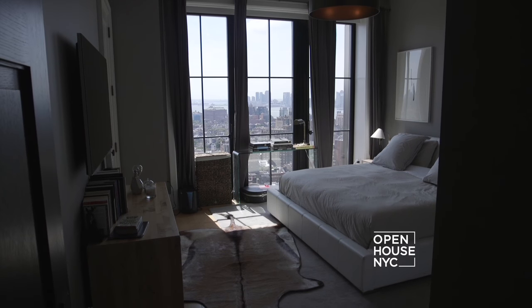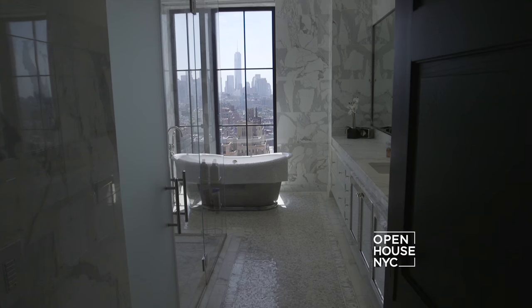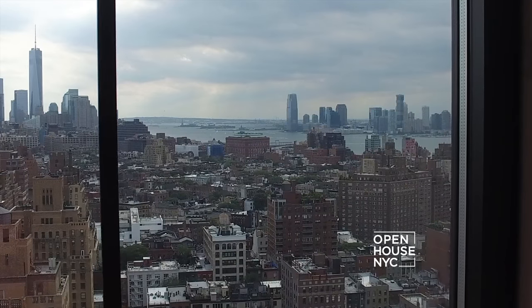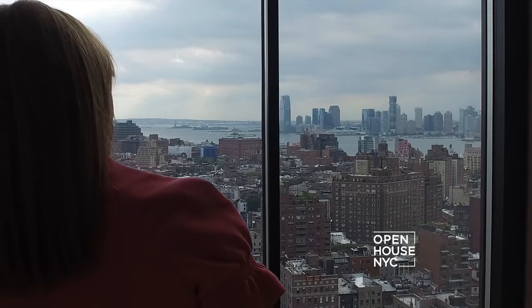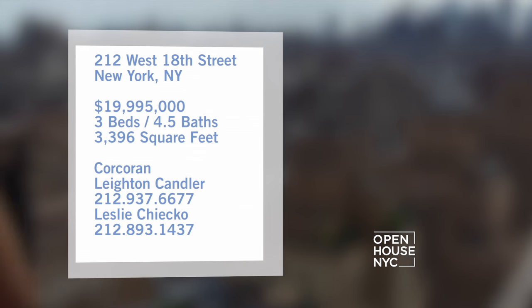Head upstairs and you'll find a superb master bedroom suite with a large walk-in closet and marble bathroom. This nearly 4,000 square foot home features three bedrooms, four and a half baths, and a stunning terrace with unobstructed, gorgeous downtown views.